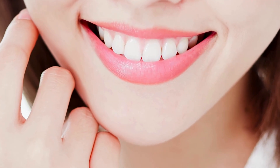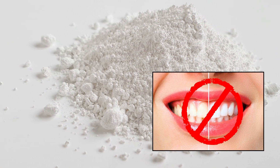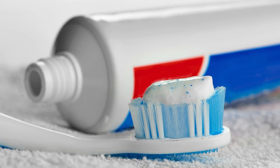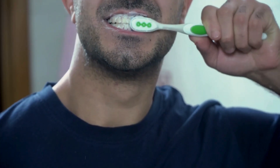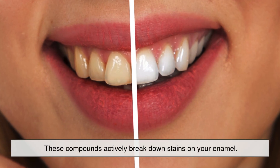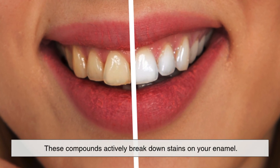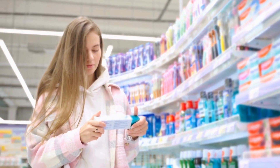If whitening is your main goal, it's worth noting that titanium dioxide doesn't actually whiten your teeth — it just makes the toothpaste itself white. For real tooth whitening effects, you'll want to look for ingredients like hydrogen peroxide or baking soda, which actively break down stains on your enamel. Titanium dioxide, by contrast, is purely visual and won't make your teeth look any whiter after brushing. So if you're aiming for a brighter smile, focus on the active ingredients, not just the look of the paste.